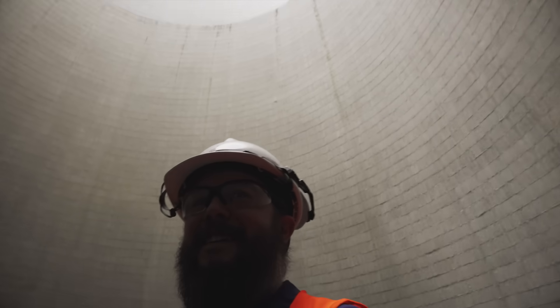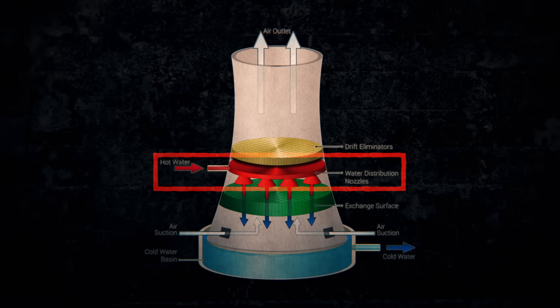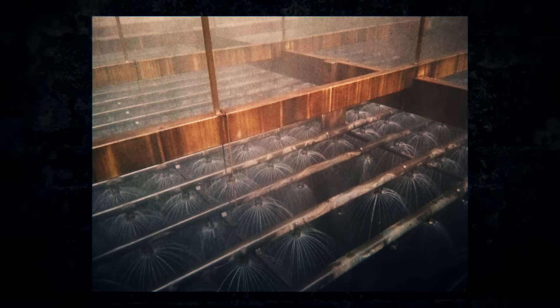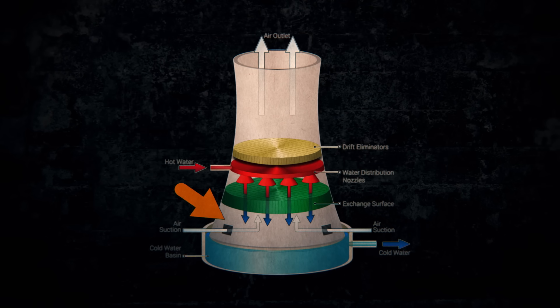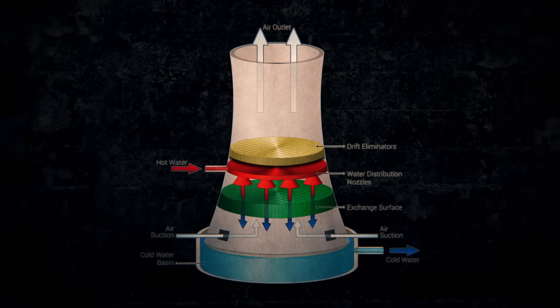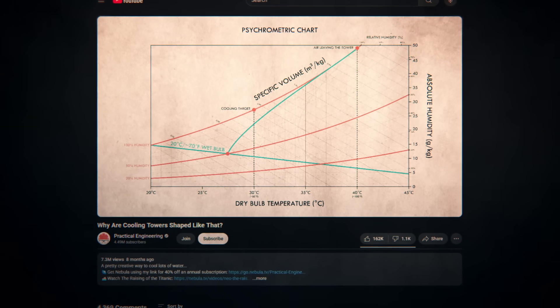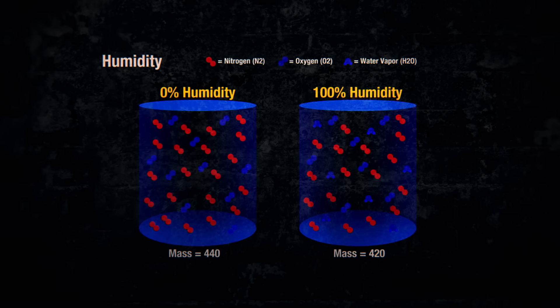We now know what cooling towers do and why they are shaped like that, but how does one operate? Obviously I was inside one that wasn't operating, so here's how one does run. The floor you saw me walking over is made up of the drift eliminators, there to catch and reclaim water droplets. Under that is where all the hot water from the third loop is sprayed in. It's sprayed over a vast series of slots called fill, to separate the water into as many streams and droplets as possible for the most surface area. More surface area, more cooling. That's also why the tower is widest at its base. Grady over at Practical Engineering taught me that air with water vapor in it is actually less dense than air without water in it.